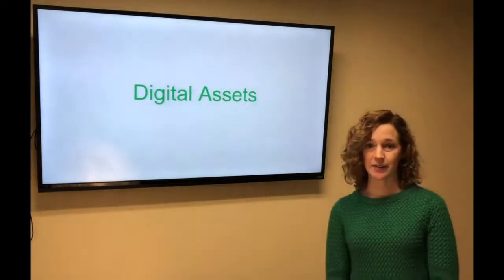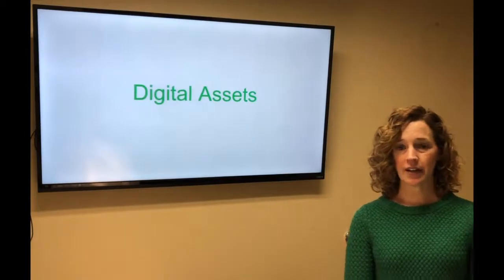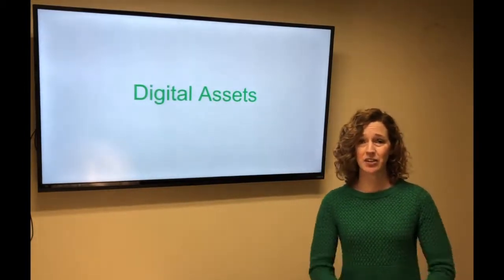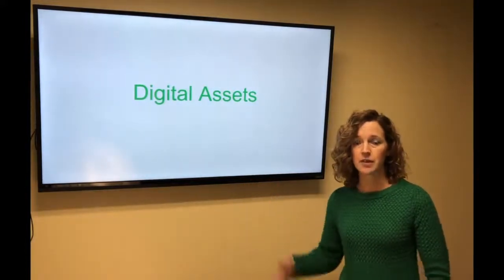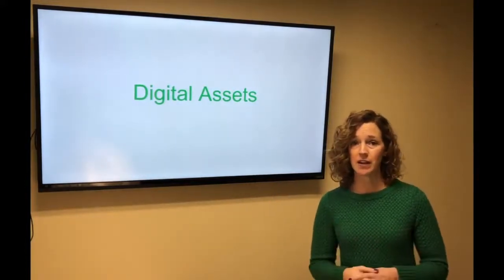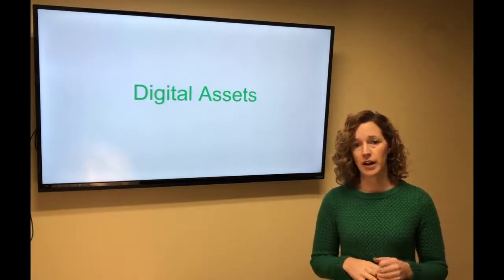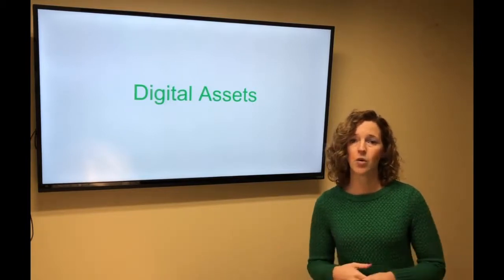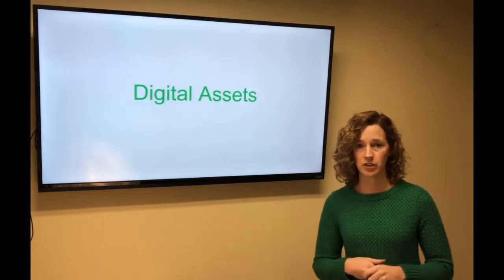Digital assets. In some of our kits, you will see digital assets mentioned. This is basically the same material that's in your kit, just available for you to put up on a screen. So don't feel like you're missing anything if you can't get it to come up or sign in — it's just the same poster or handout you already have in your kit.